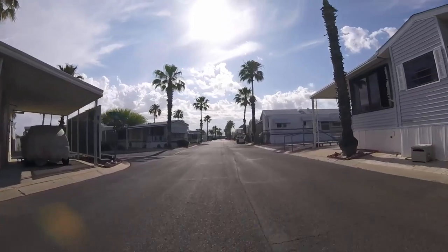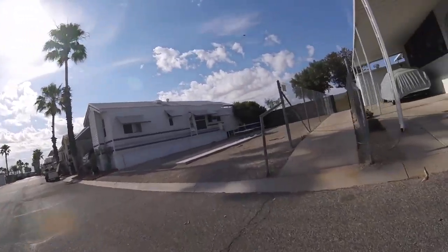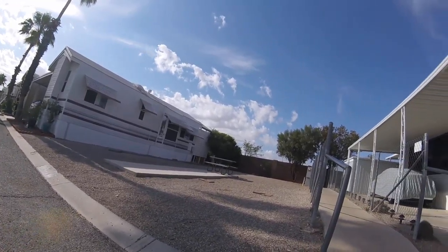Bikepedaling.com. Up here on the right, we're going to come up to a gate that we need to go through. So we need to stop and walk the bike to the gate.